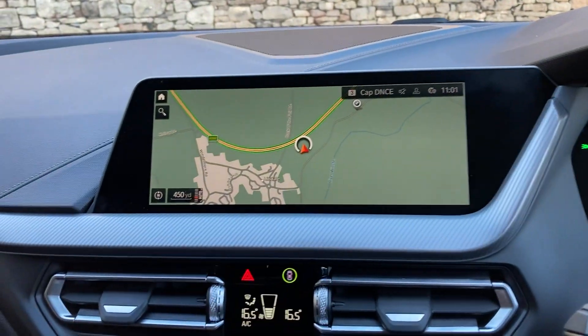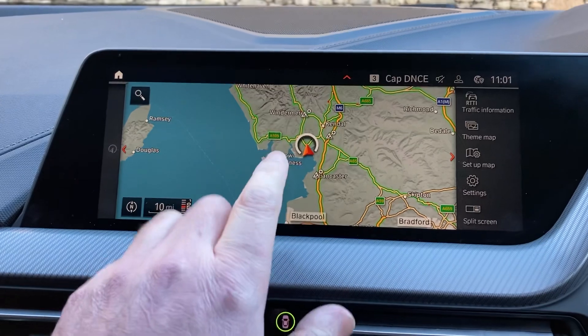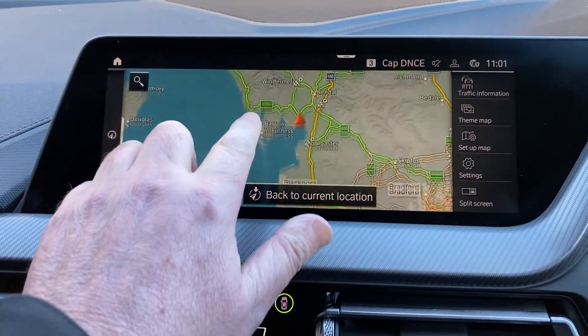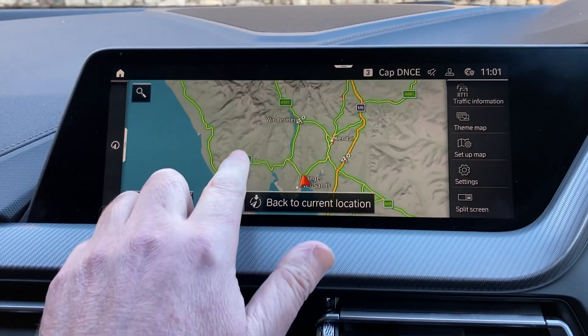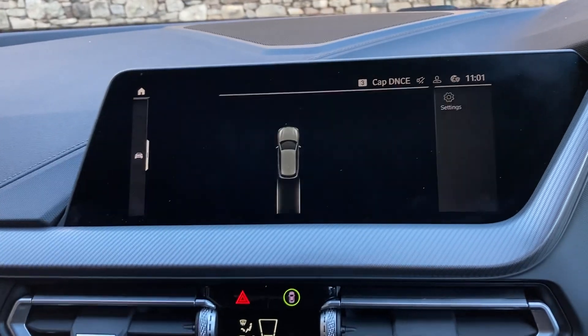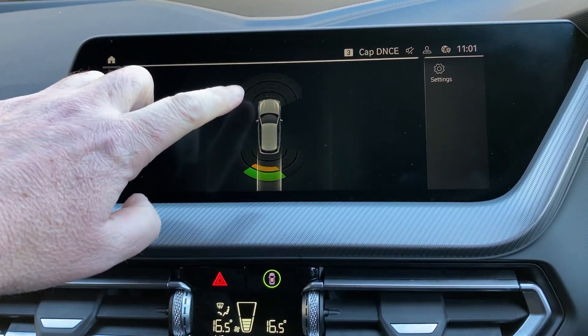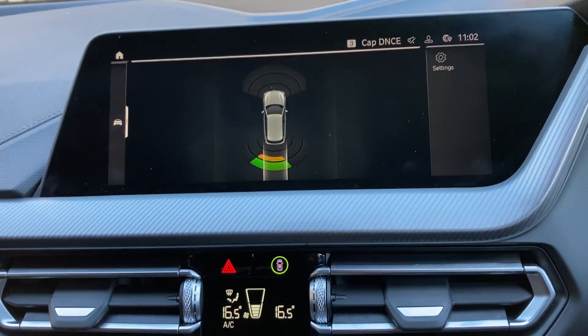Standard features include satellite navigation — if I use that just to show you where we're located: we're based up in Cumbria in the Lake District, about 10 minutes off junction 36 of the M6, just south of Windermere, a beautiful part of the world. If you're ever passing, feel free to call in. Selecting reverse gear you'll see we've got parking sensors on the front and rear, which are audio as well as visual.